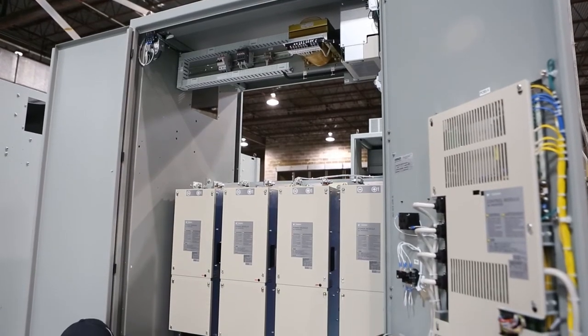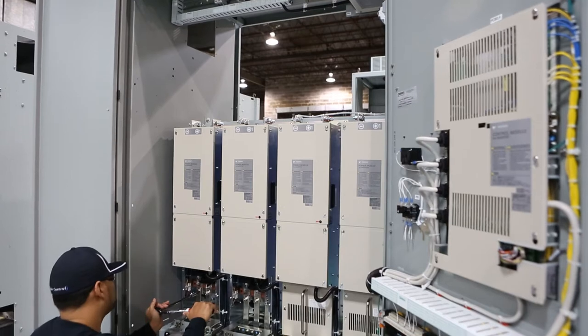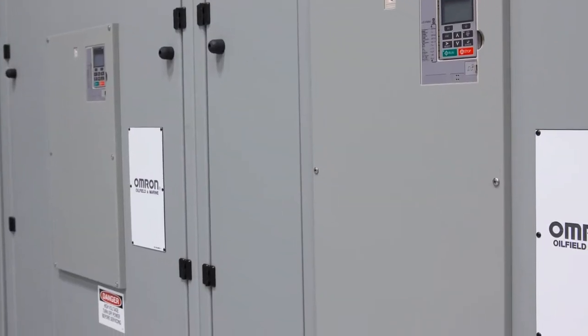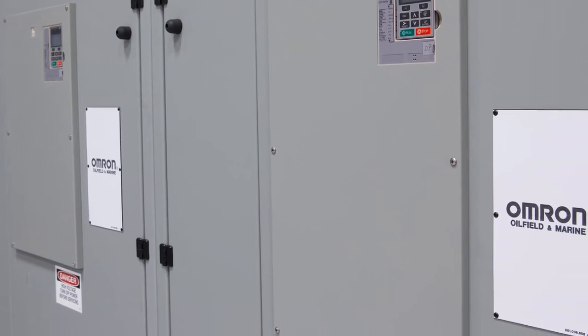Variable frequency drives are fully configured automatically from the control system — no user interaction is needed. This includes automatic drive model and type detection.